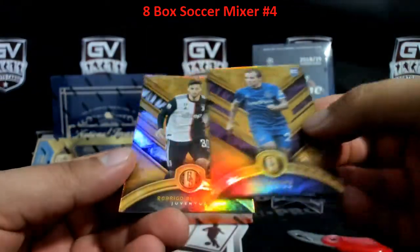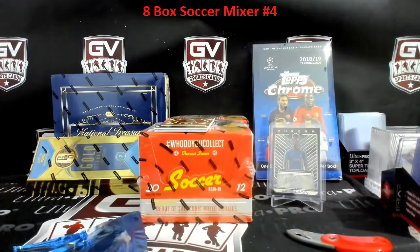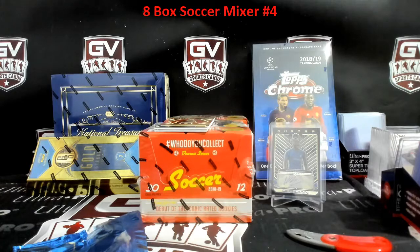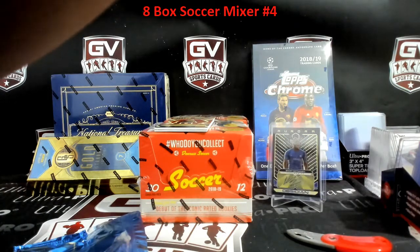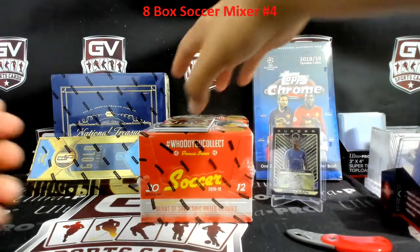Everton and Rodrigo Bentancur to 129. I gotta call them tomorrow — if I order it tomorrow it probably won't be here till Saturday, so that's probably where we're at. Saturday if I post it up in the morning.